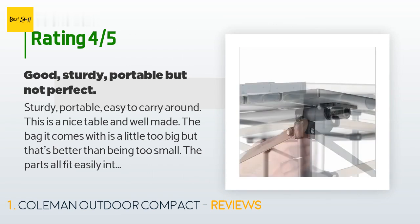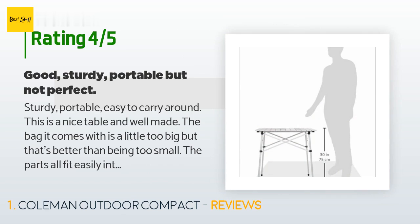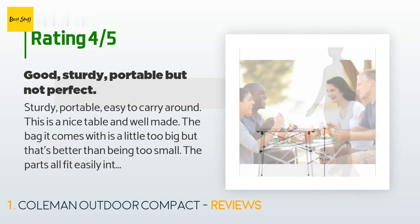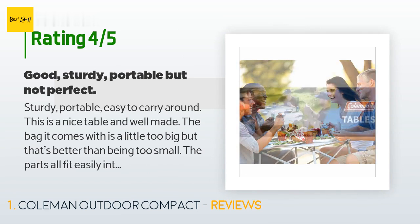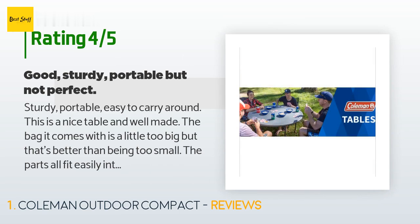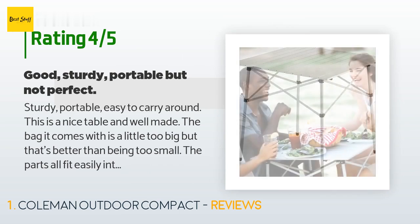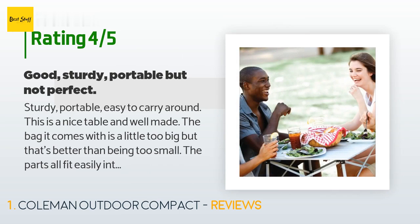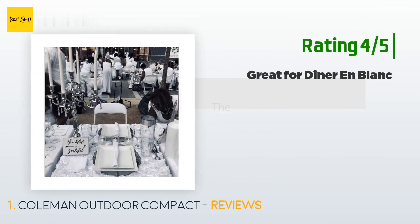A customer said: 'Sturdy, portable, easy to carry around. This is a nice table and well made. The bag it comes with is a little too big, but that's better than being too small. The parts all fit easily into the bag for portability. It takes some effort to piece the table together — more than should really be necessary. Seems like they could redesign this to be easier to put up. The unfolding process is fairly smooth but the table legs don't immediately spread out to their full position without some effort. There are four parts which you need to get out and piece together.'